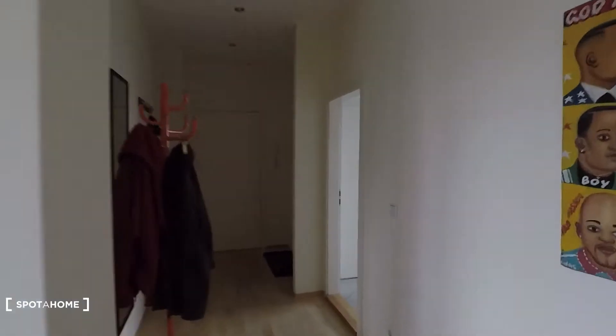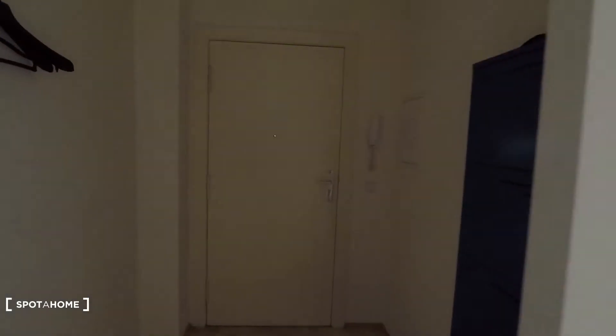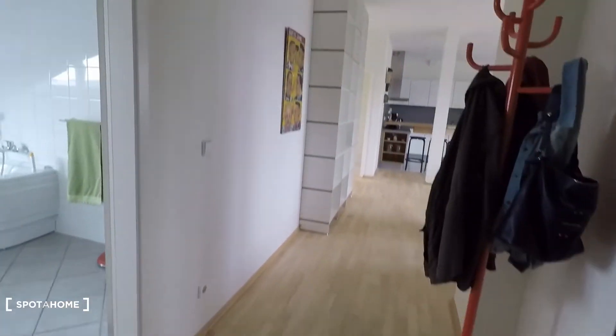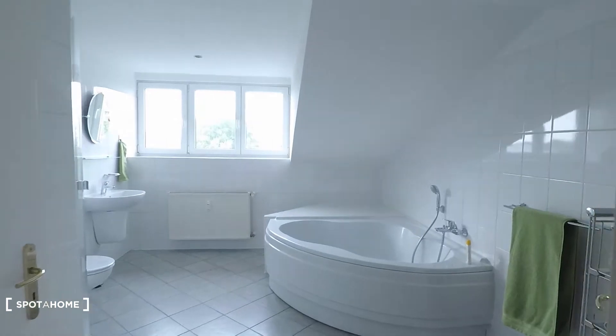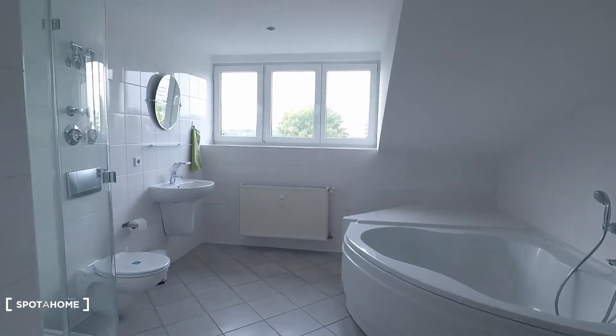Let me show you around. That's the entrance door right here and then you come in and have access to the corridor. But first let's have a look at the bathroom to my left.